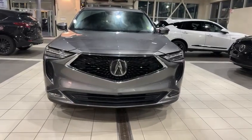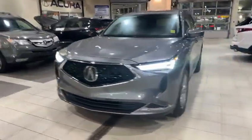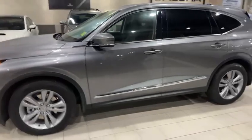Hi Jude, this is Adhan from South Via Acura. Thank you for inquiring on this 2022 MDX — it's a pre-owned certified. I just wanted to give you a quick walk-around video so you can have a closer look.